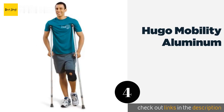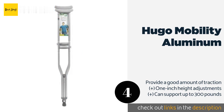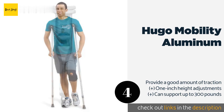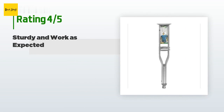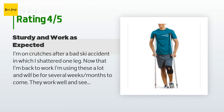The next product on our list is the Hugo Mobility Aluminum. Featuring soft cushioned hand grips and underarm pads that are washable and resilient to perspiration, the Hugo Mobility Aluminum crutches are offered in three size ranges at an entry-level price, making them a sensible choice for short-term use. The price is approximately $24, and 1,470 customers have reviewed this product with an average rating of 4.5 stars.